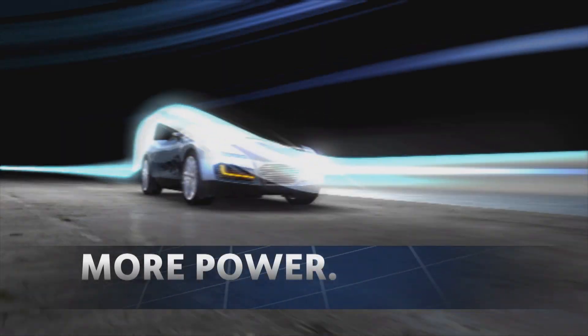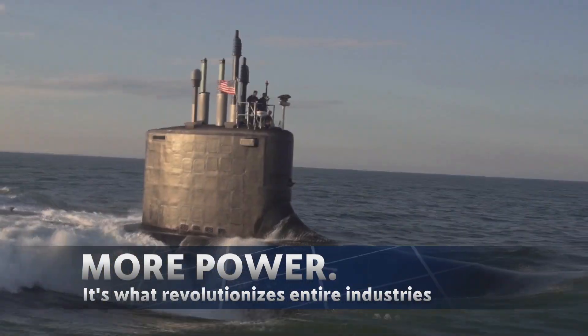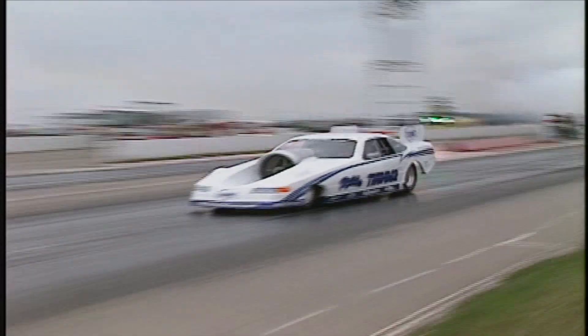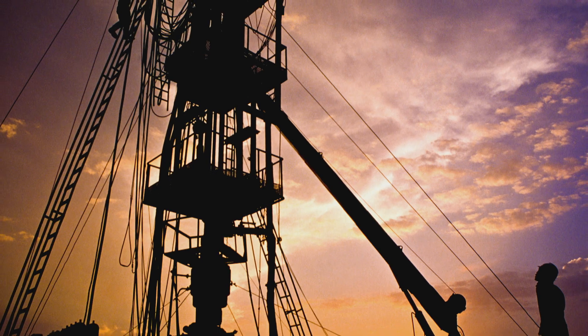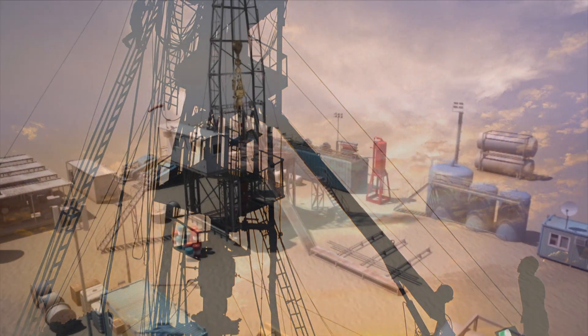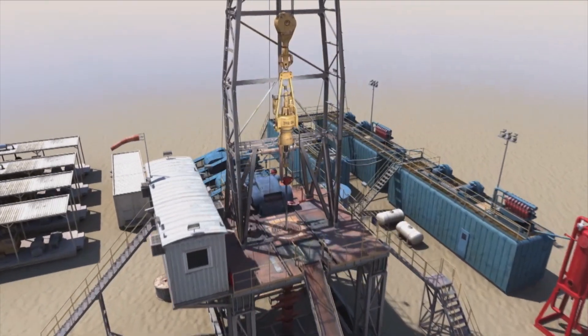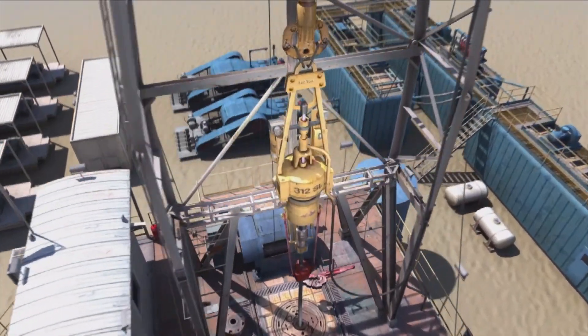More power — it's what revolutionizes entire industries. And now, after over 50 years of adapting locomotive traction motors for oil field use, AC induction motors are finally getting the power boost they deserve.